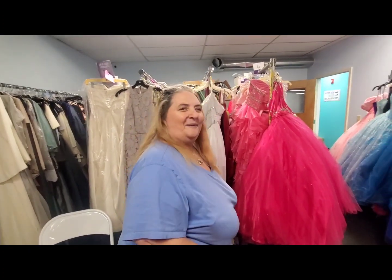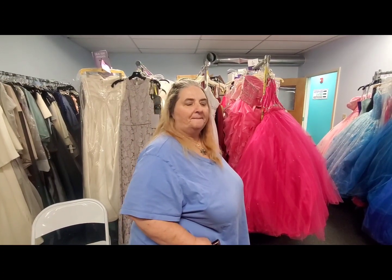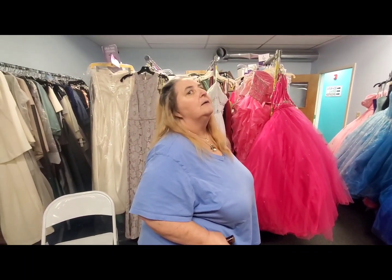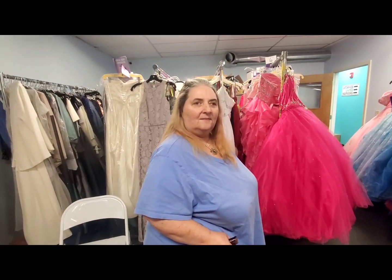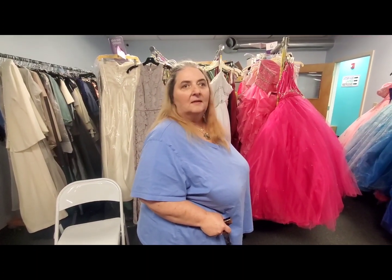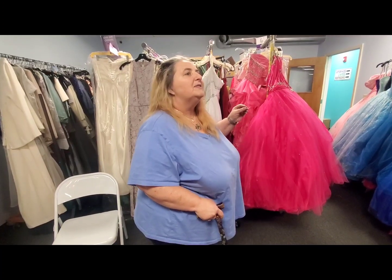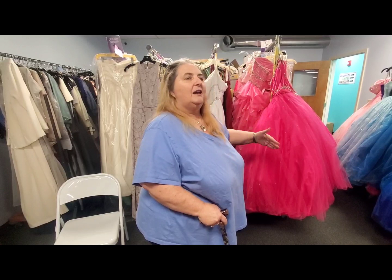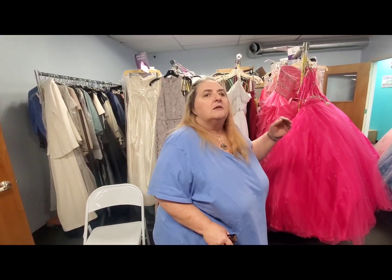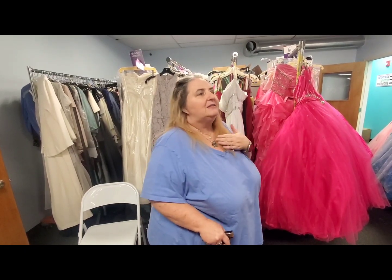Especially seniors — if your grandparents or parents are sitting there with nothing to do and wanting to feel productive, they could come sort. If they know sewing, plant that seed because we just lost our seamstress. We are nothing without our senior population — we stand on amazing shoulders. I know so many retired people just looking for something to keep busy. You can help us just pegging earrings. Don't think that because you can't run around or lift a thousand pounds that you can't help us. There's so much to do.